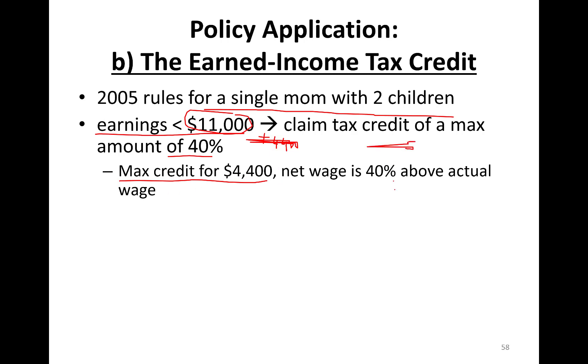If my salary is $10, it's 40% more — in reality, I'm making like $14. Till what level? Till I make $11,000 total.